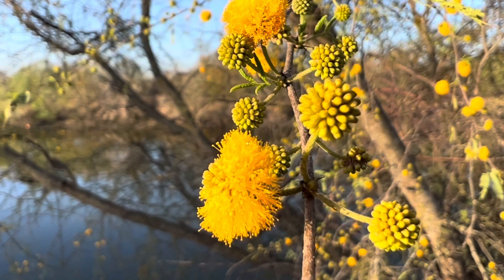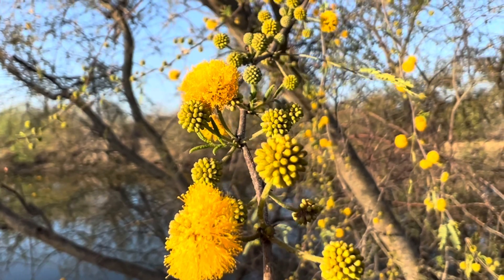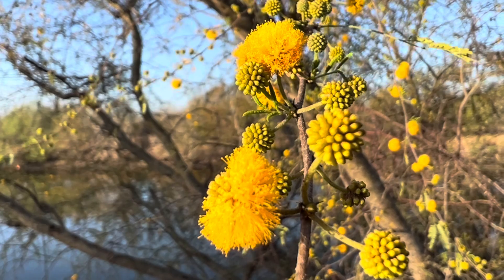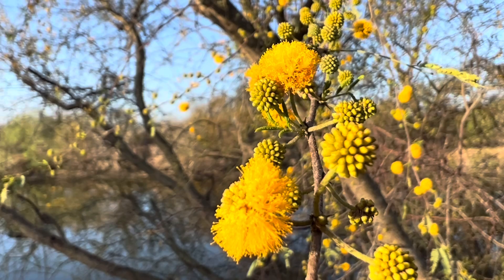These are sweet acacia blooms — huisache. This makes really good honey. So down in South Texas, especially closer to the Rio Grande, a lot of the bees pollinate the sweet acacia trees.